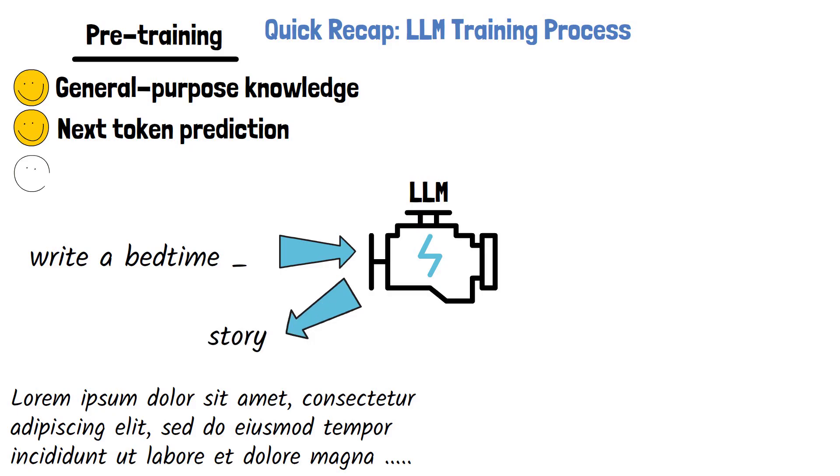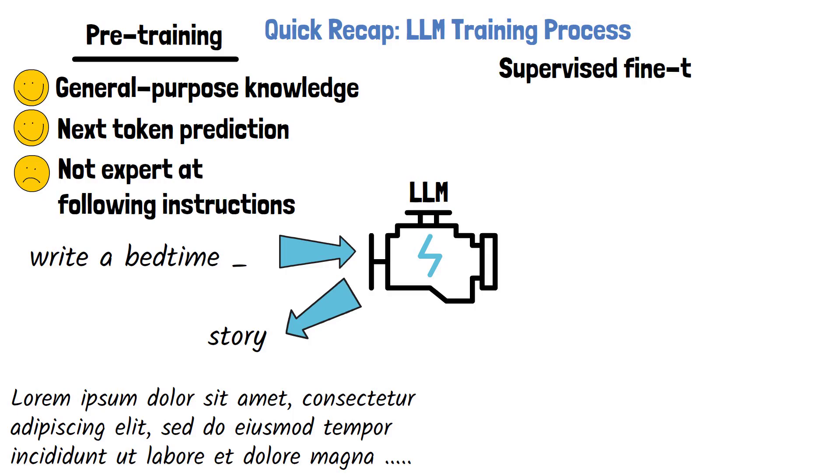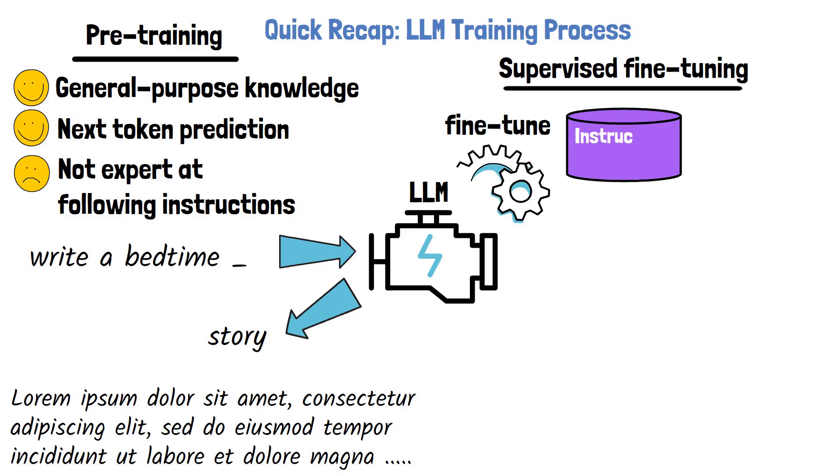However, after the pre-training stage, the model still struggles to follow instructions. To address this, we have the second stage, which is supervised fine-tuning. In this stage, the model is fine-tuned on an instruction dataset. This step teaches the model how to respond more helpfully, but it is not the focus of this video.